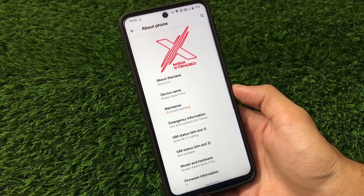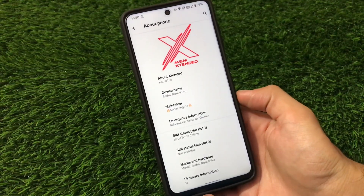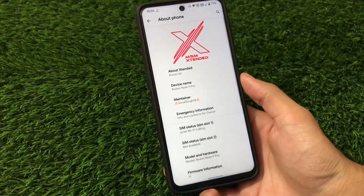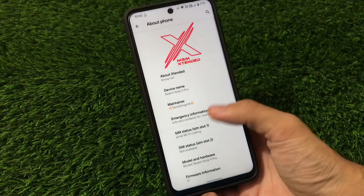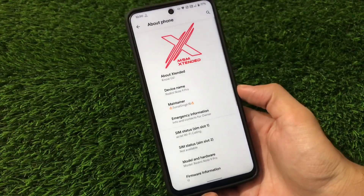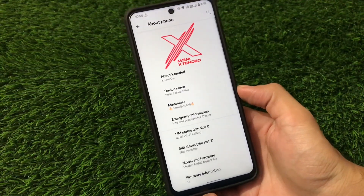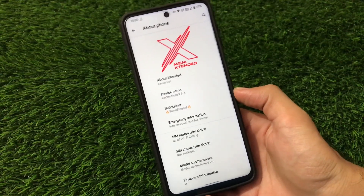For Redmi Note 9 Pro users, and also Poco M2 Pro users — this is a MIATOLL build, so you can install this on Redmi Note 9 Pro, Redmi Note 9S, Redmi Note 9 Pro Max, or Poco M2 Pro. It's also officially available for other devices too. I'll try to put the link in the description for all officially supported devices.